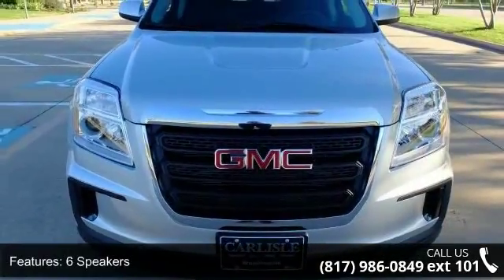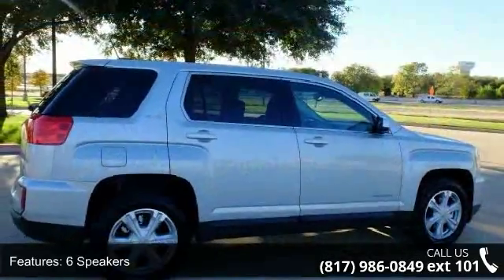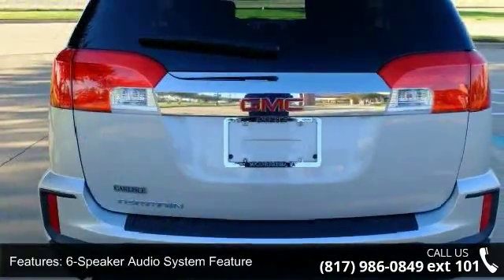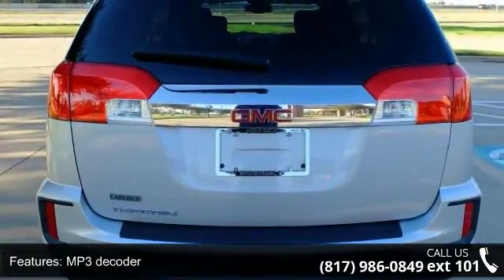Enjoy these notable features: a 6-speaker audio system, MP3 decoder, radio data system, and Sirius XM satellite radio.